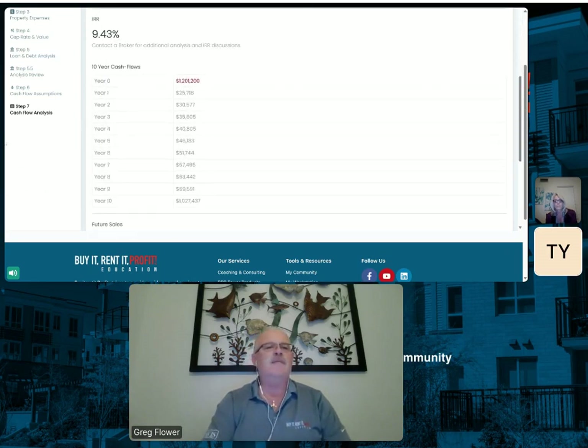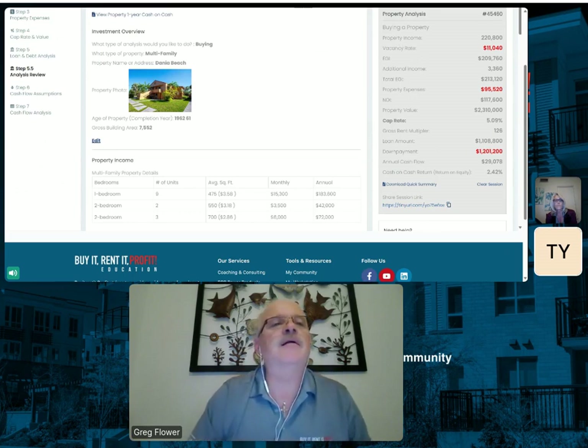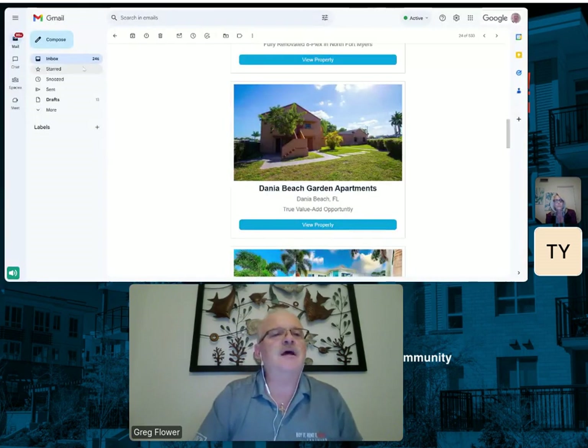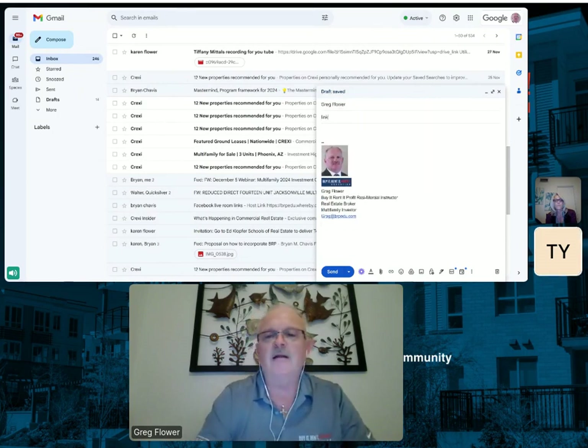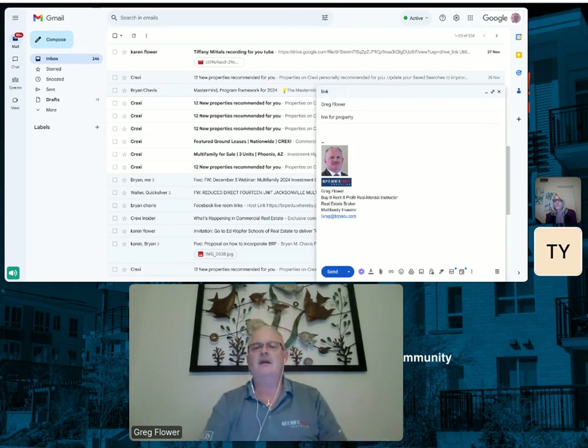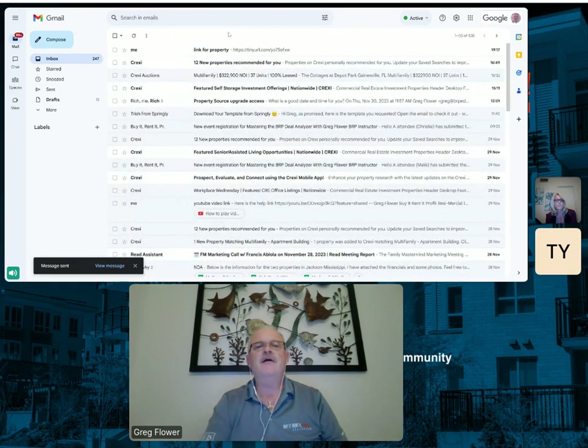If you want to send this report out, you just copy this link — hit copy — go to your email, compose a new message, paste the link in, and hit send. It should be in your inbox in minutes. There it is — link to property.